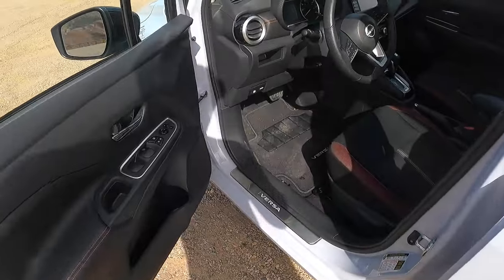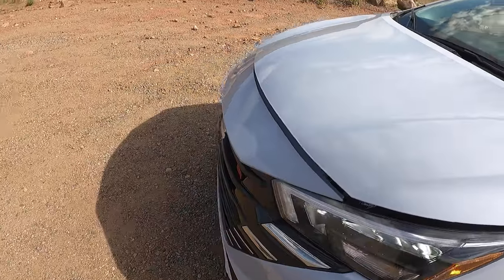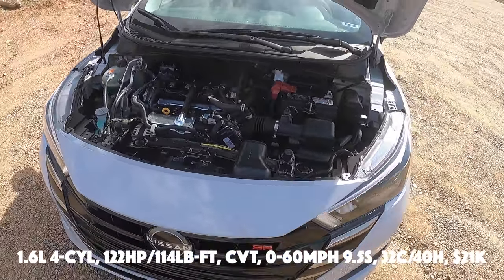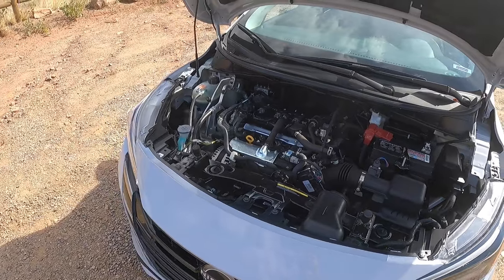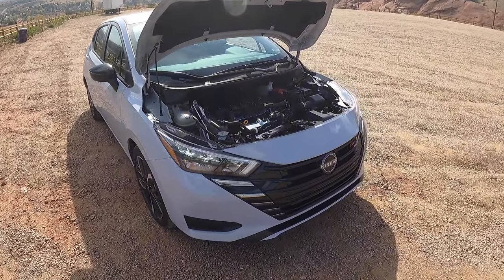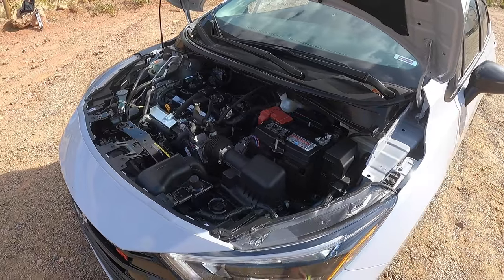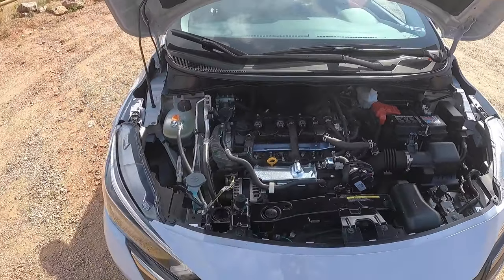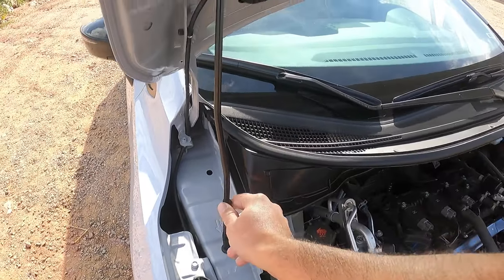Let's pop the hood and look at this 1.6-liter engine. There's just one thing overall on this car I would like to change — more on that when we take it for a drive. So here it is: a 1.6-liter four-cylinder with 122 horsepower and 114 lb-ft of torque connected to a CVT gearbox. I wish it came with a five or six-speed — the base model has a five-speed manual, but upper trims only get the CVT. 0-60 is around nine and a half seconds. However, fuel economy is fantastic: 32 city and 40 highway, all for $21,000.